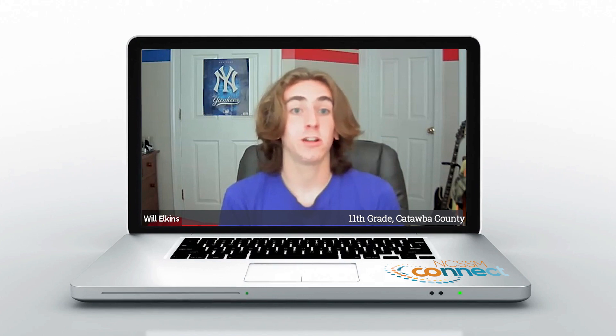The teachers here are fantastic. They're engaging and the community is amazing. I've made a couple of friends through this program and I could not be more happy with my experience.